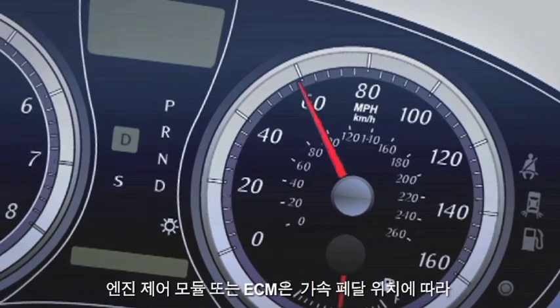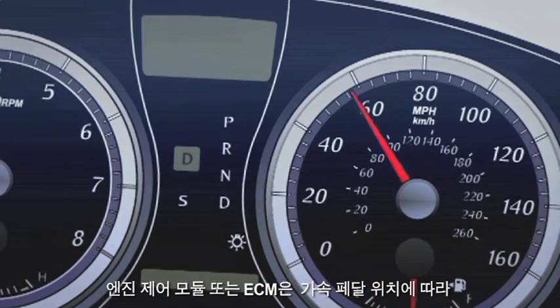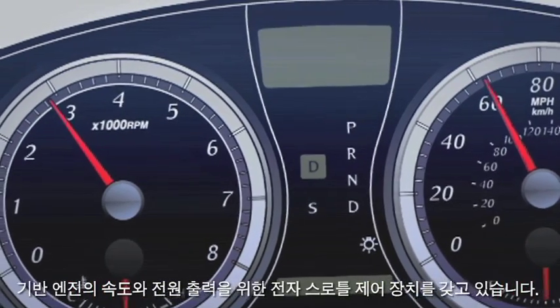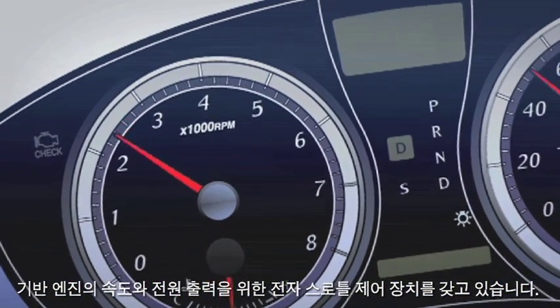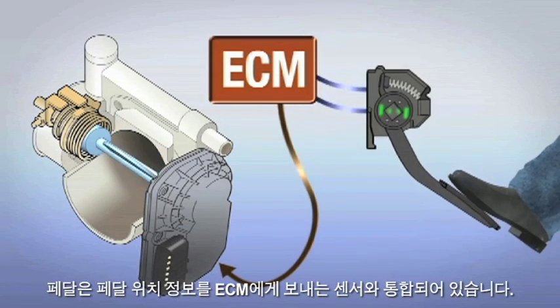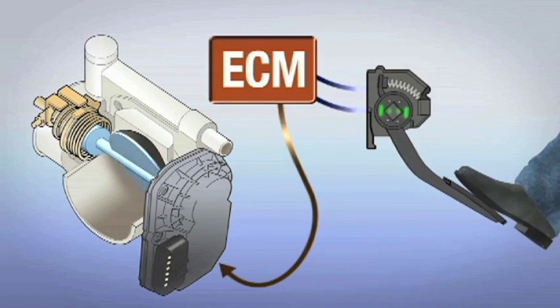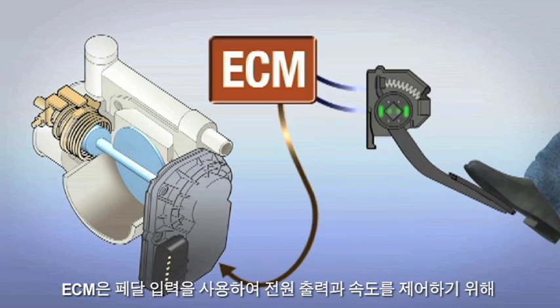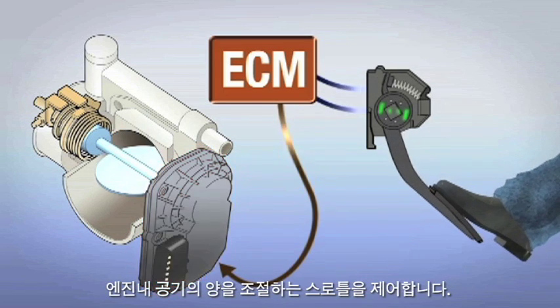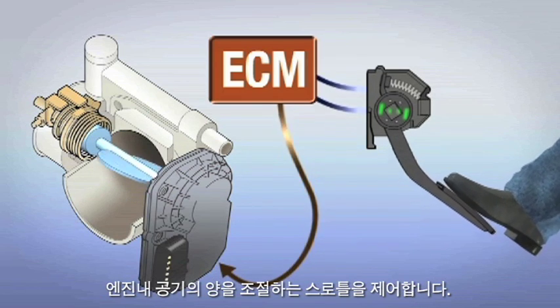The Engine Control Module, or ECM, has an electronic throttle control system for engine speed and power output, based on the position of the accelerator pedal. The pedal is integrated with a sensor that sends pedal position information to the ECM. The ECM uses these pedal inputs to control the throttle, which regulates the amount of air entering the engine to control power output and speed.